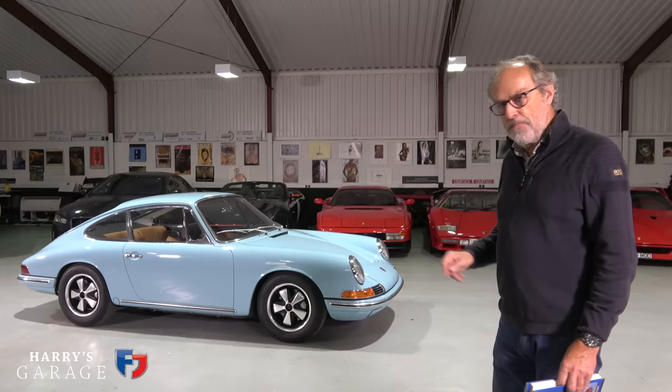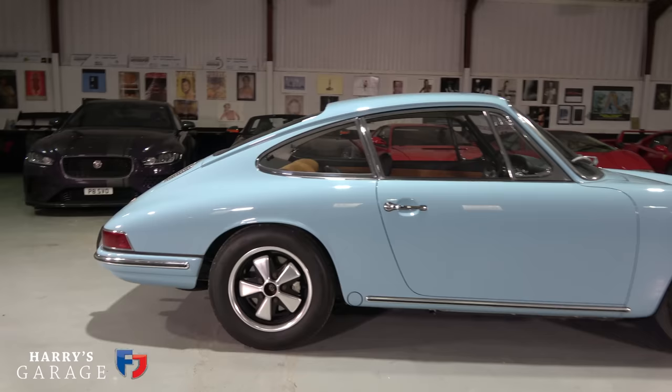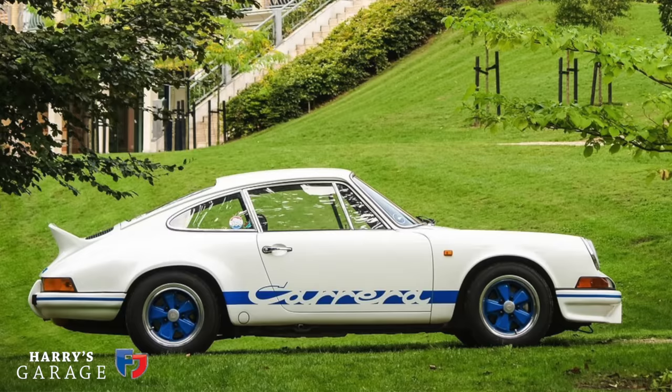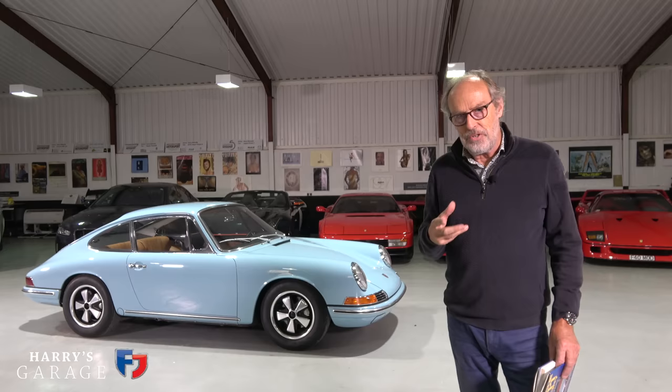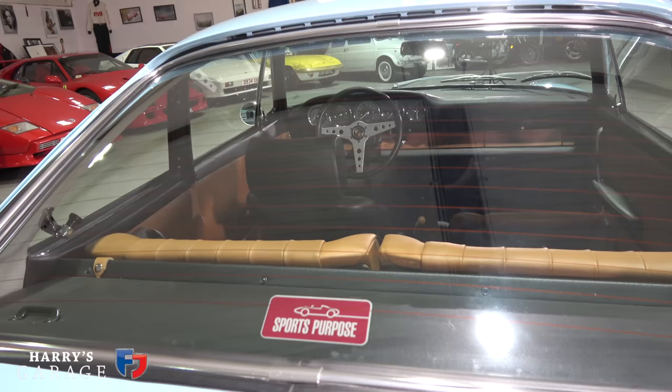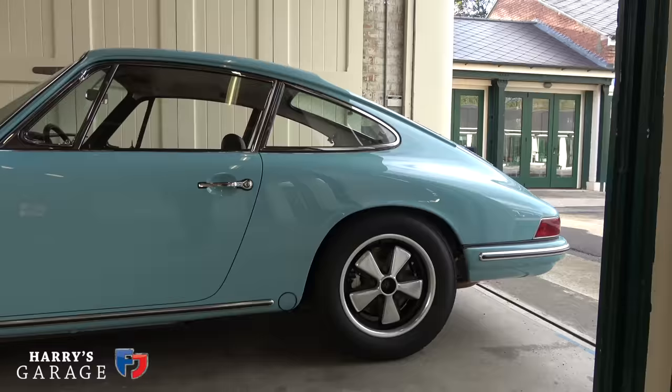The very first 911s were subtly different to 70s 911s. At the beginning they were very pure — they had a number of distinct differences. They were two-litre engines, and we all think of early 911s as something like the 2.7 RS, but that came in 1973, so a fair amount of development had happened. When they first came out, there was a real following for these super-early 911s.